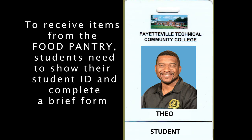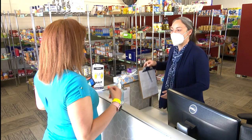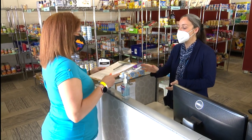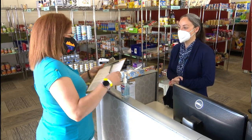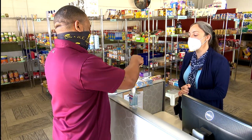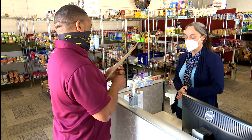To receive items from the food pantry, students will need to show their FTCC student ID and complete a brief form. Students may come during business hours or by appointment.